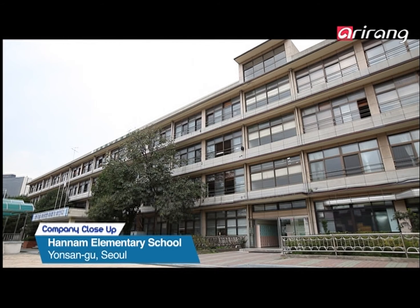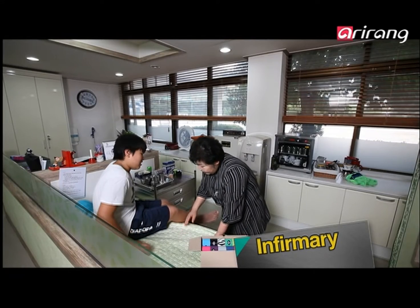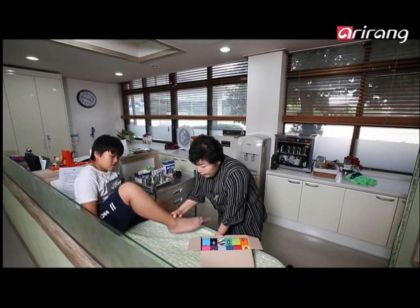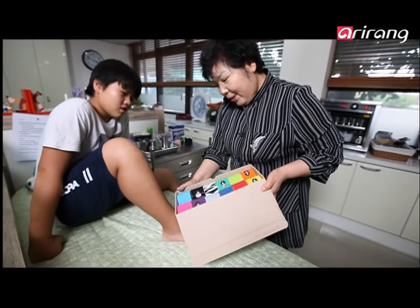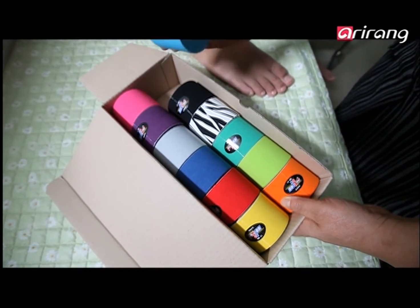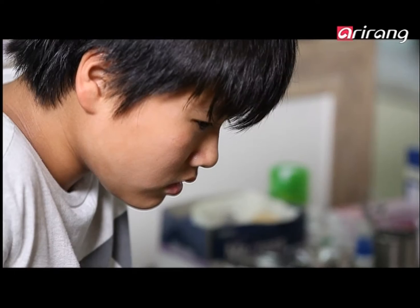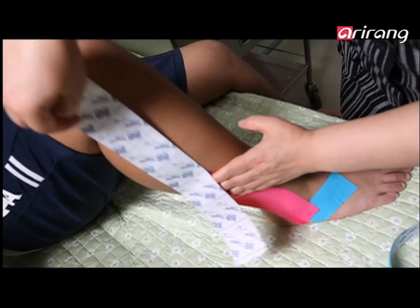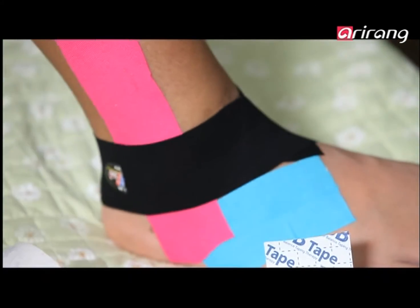At an elementary school in Seoul, the school nurse has already been using BB Tape for three years to treat the muscle injuries of young students. With its various designs and colors, BB Tape puts on a friendly face for children. They like it even more because there are no needles involved, and another bonus is that it doesn't smell noxious at all.